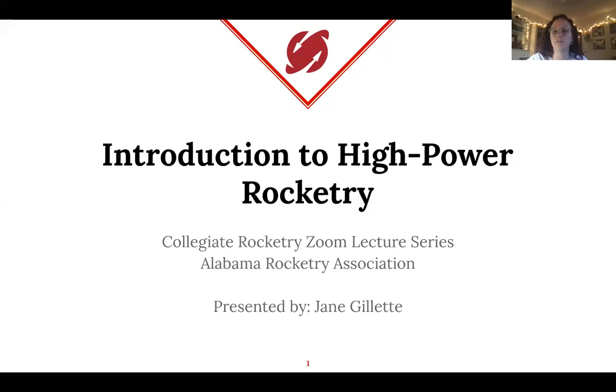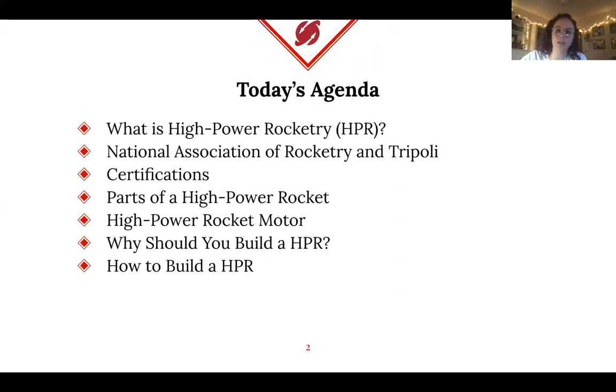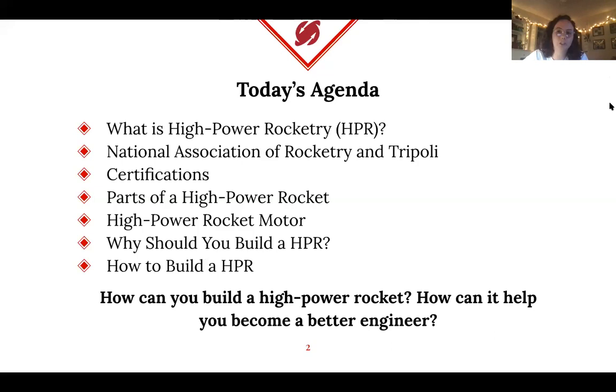This is the first of a series of Zoom lectures that we're going to have — a couple different types. We'll have Zoom lectures introducing you to different rocketry topics, lectures speaking to ARA alumni, and lectures talking about current events in aerospace. What we're going to cover today is: what is high-power rocketry, what are some rocketry organizations, what certifications you can get, the parts of a high-power rocket, the motor, and why and how to build one. The main idea is how building a high-power rocket can help you become a better engineer and prepare you for the aerospace field.